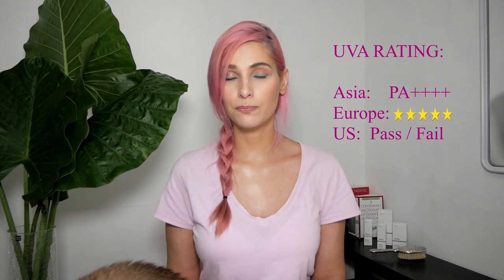So how do you know if your sunscreen has good UVA protection? In Asia they have a PA rating from one plus to four pluses. In the UK they have a star rating from zero to five stars. But in the US they only have a pass or fail system, which doesn't give you a clear idea of whether it's high or low UVA protection.